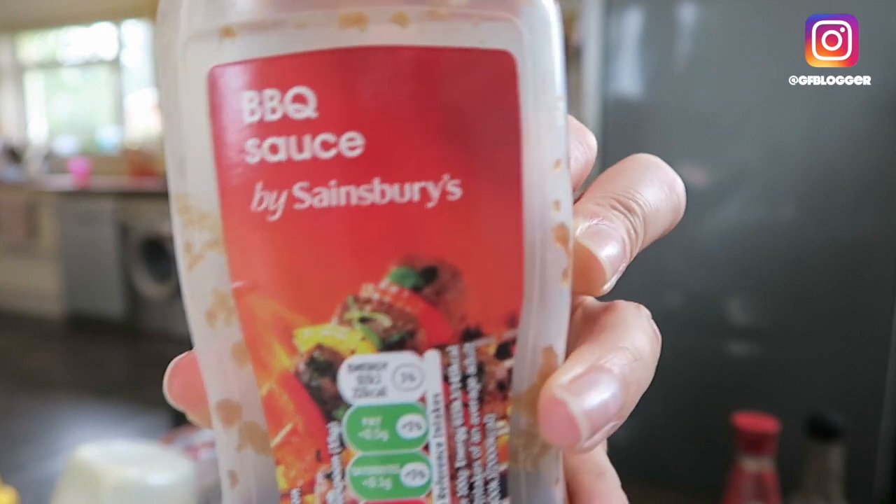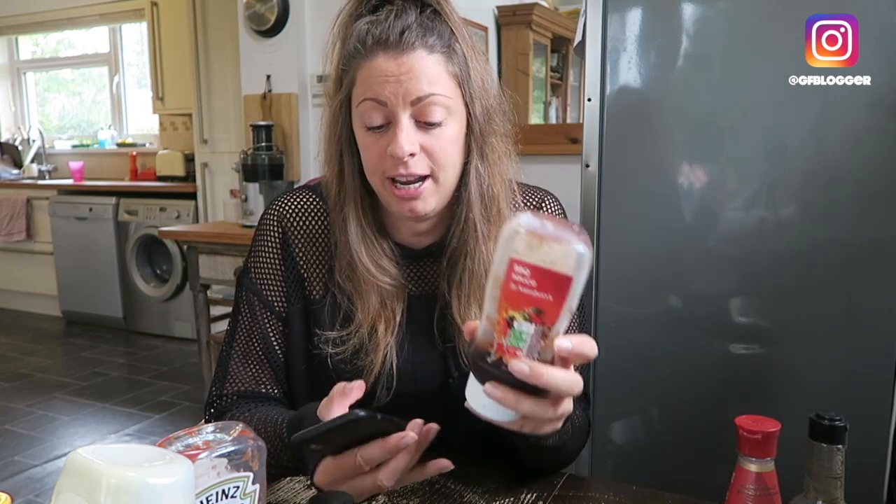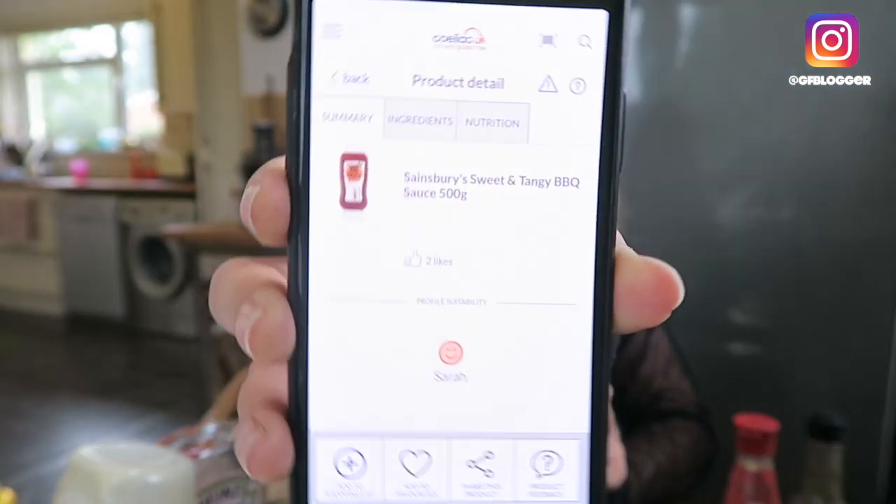The same goes for things like barbecue sauce — some barbecue sauce is not gluten-free. Now I always use the Sainsbury's barbecue sauce; it is made with spirit vinegar and is generally completely gluten-free. Let me scan this for you — Sainsbury's sweet and tangy barbecue sauce. Looks like this is an old bottle because the label's changed, but this is also gluten-free. Big fat smiley face — that means it's fine for you to eat.